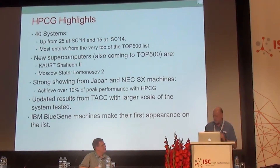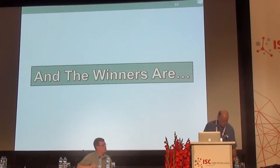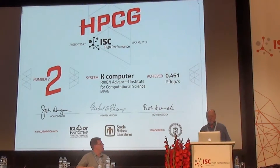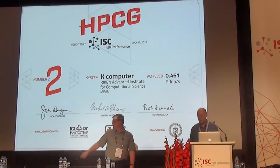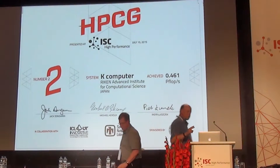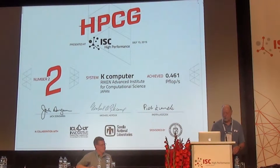Without further ado, since we have a very short schedule, let me get to the winners. We're going to give out three awards for number one, two, and three. The number three system goes to the Titan system at the Department of Energy. Moving on, the number two system is the K-Computer, which achieved the second highest rate of execution at 0.46 petaflops. The K-Computer was number three on the top 500, so there's a little switch in the ordering.